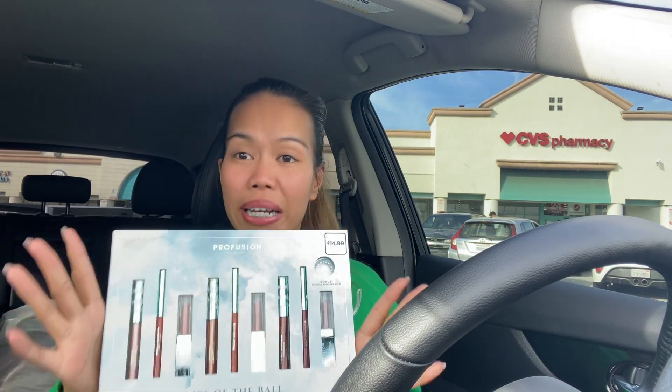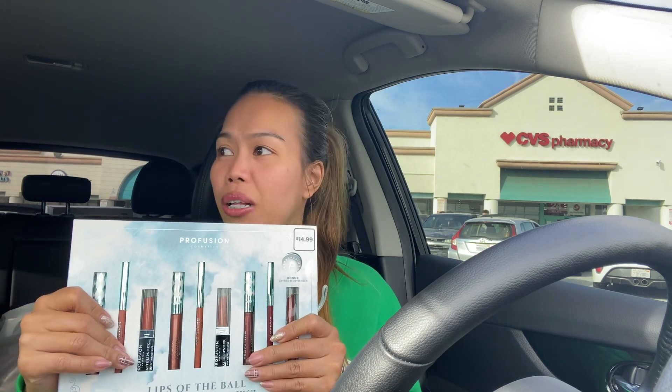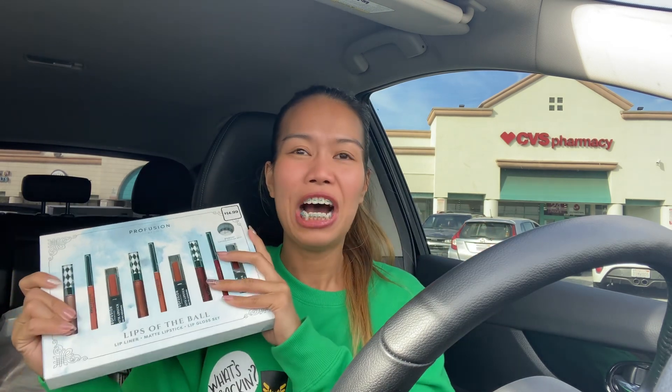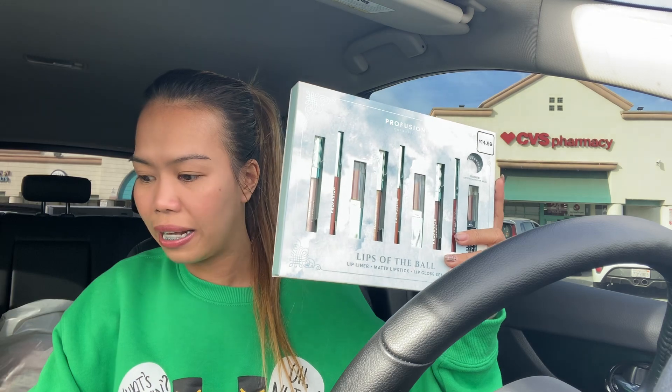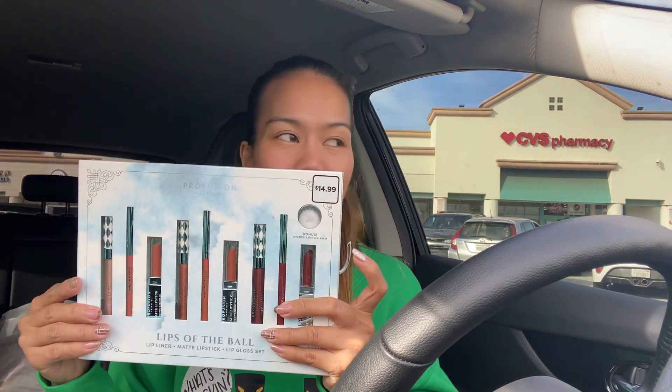I did two separate transactions and these are easy ones — everything is a digital coupon. The first deal: I know Christmas is over, happy holidays everyone, but these are still on promotion. When you buy one, this item is $14.99 and you get an $8 ExtraBucks reward. So I picked up this Profusion lips of the ball palette.